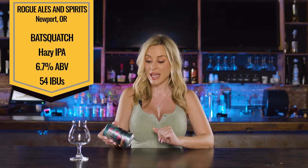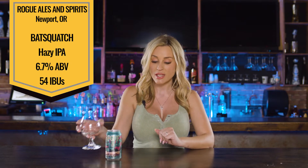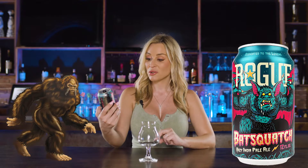So it is actually a hazy IPA. It's 6.7% and it is 54 IBUs. It has a super cool can of a Sasquatch who looks like a bat.